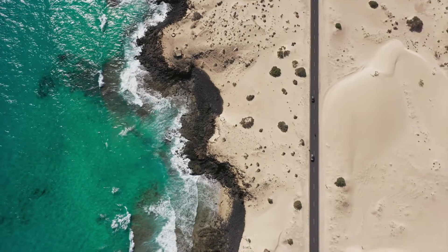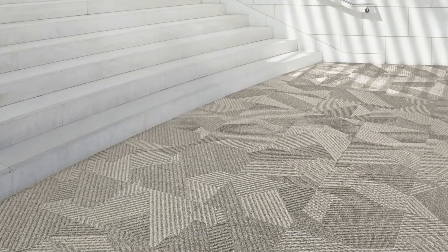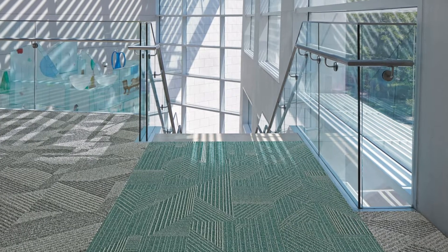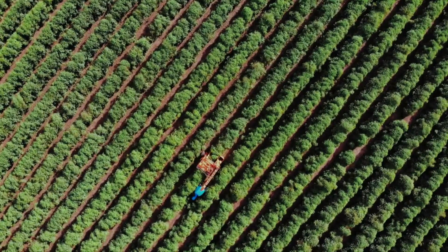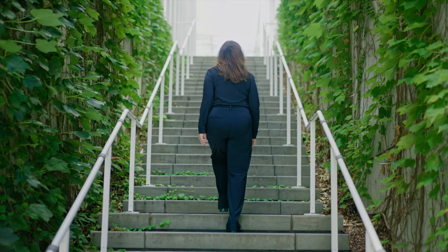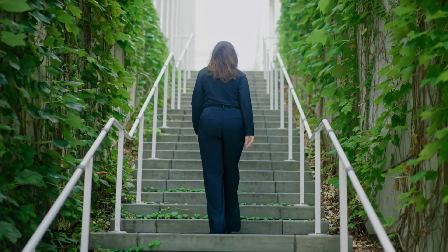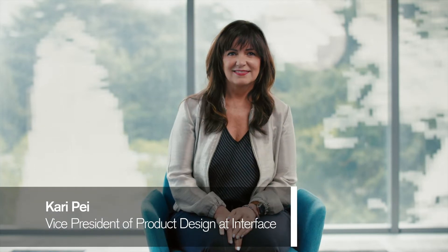When we connect to nature we're also connecting to each other. It was important to Interface to bring the idea of geometry as a biophilic design into the collection, by joining it with the staircase in the garden and showing how the two can live together.